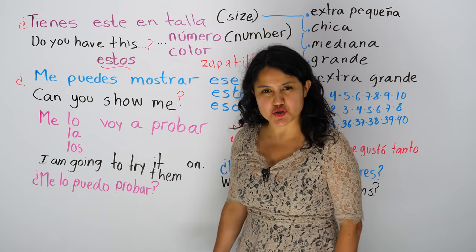Sí, claro. They are going to say, sí, claro. Por supuesto. Of course.